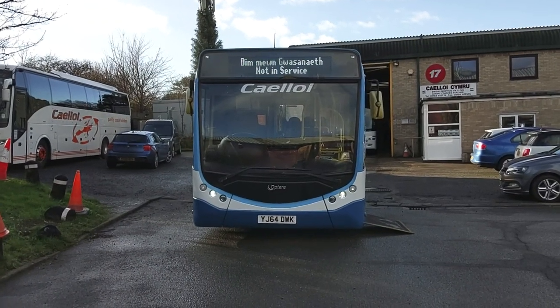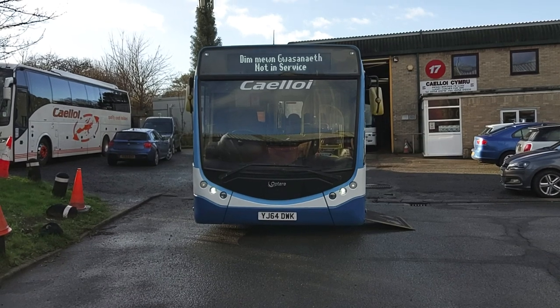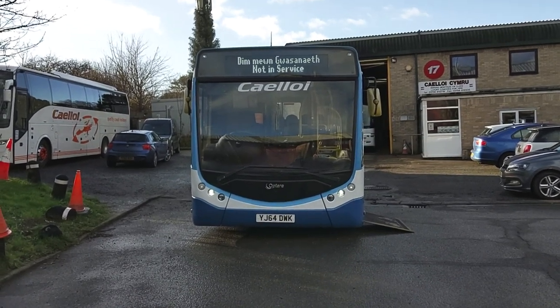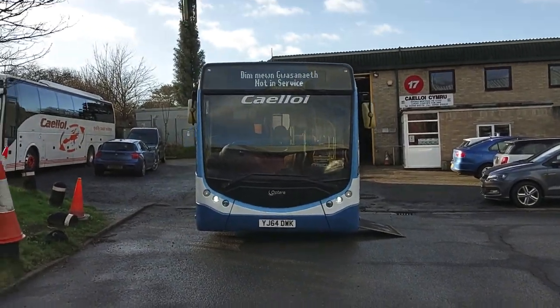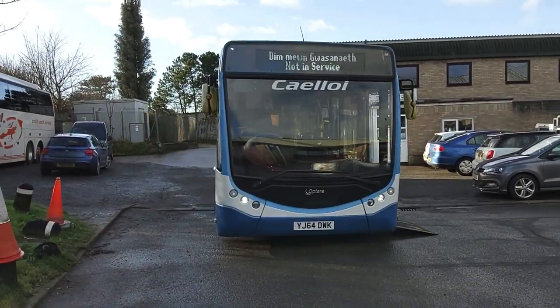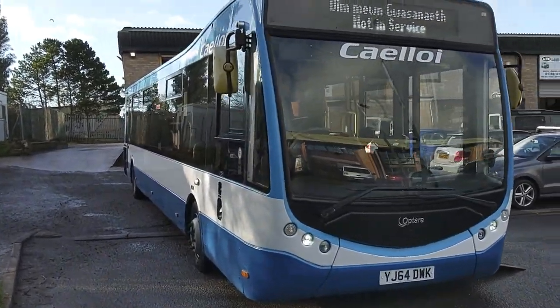Here we have a 2014, 64 registration Optare Metrocity V1150, 41-seat PSV-compliant service bus. The vehicle is with Cackloy Motors down in Portheli, North Wales.